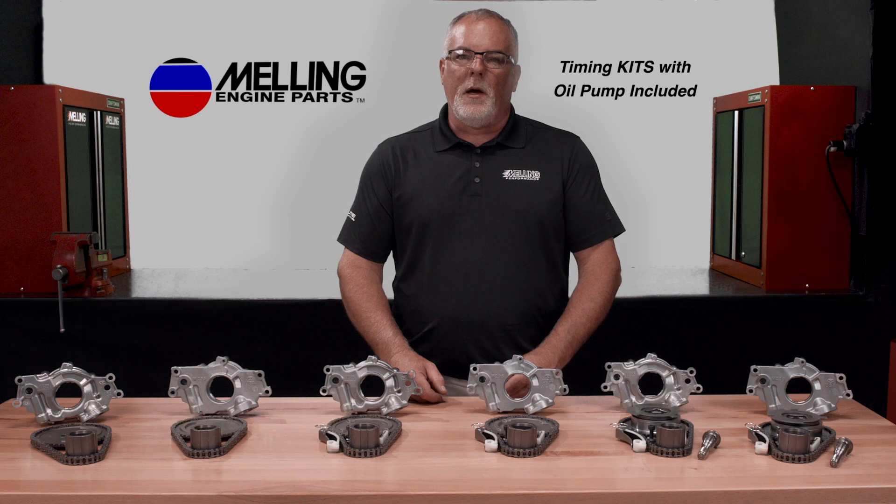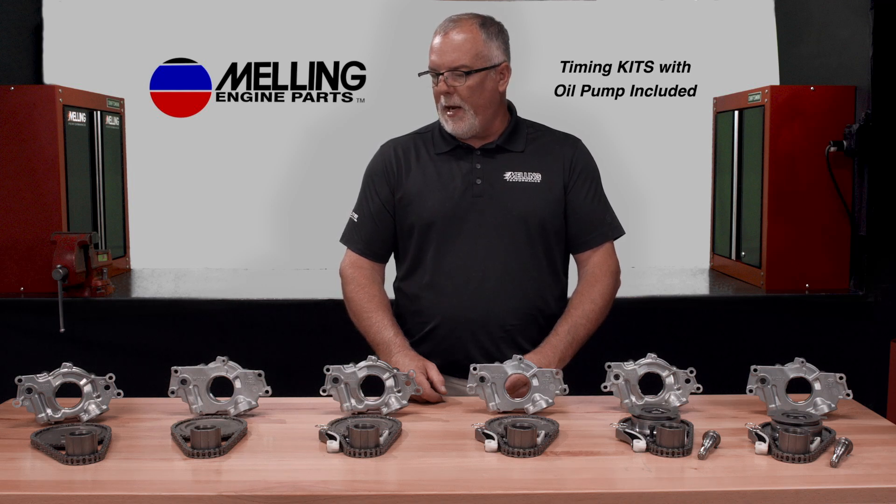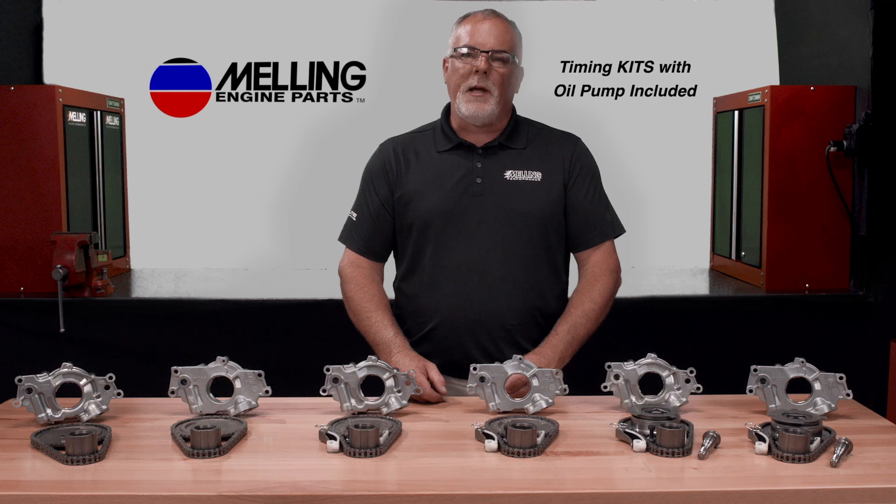Go ahead and check out your Melling authorized distributor to check coverage for your specific application. I'm Cale from Melling. Thanks for watching.